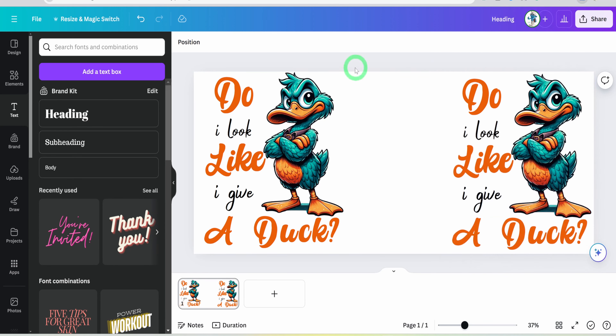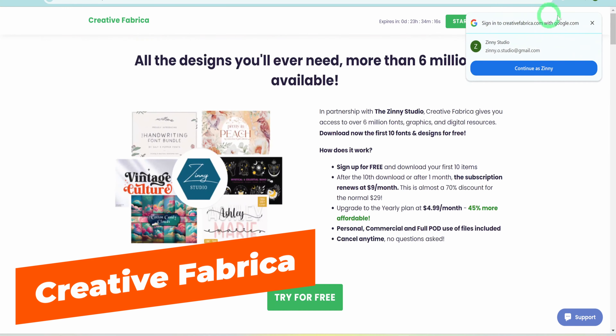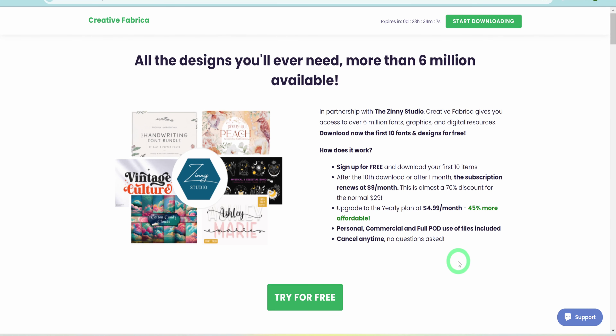In case you don't want to go through the hassle of creating designs yourself, I have an excellent alternative. These designs can be bought or even downloaded for free with a commercial license to use endlessly on print-on-demand products. With access to platforms like Creative Fabrica, one can easily download these images for free. Using the link in the description box, you can sign up to get access to 10 free bundle graphics, and after those are exhausted, you can choose a subscription plan that allows access to millions of graphics, fonts, mockups, and so much more.